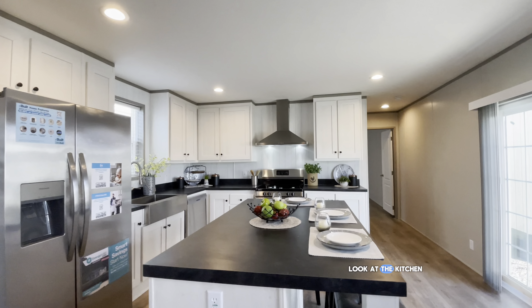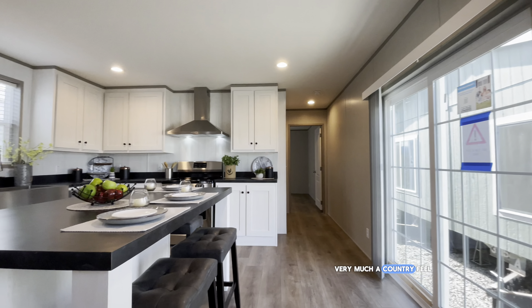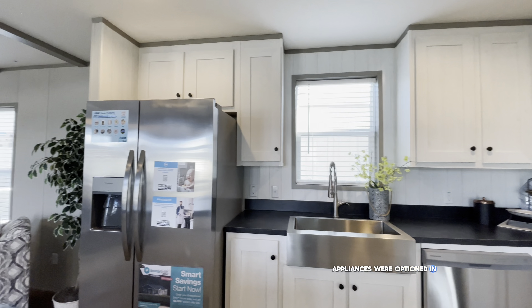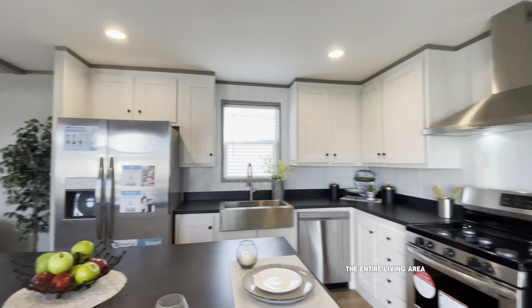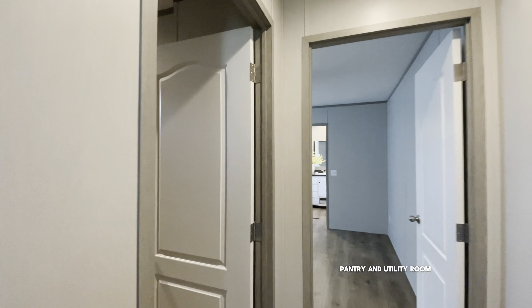Let's take a look at the kitchen. Love the color scheme in here — very much a country feel. You have a nice sliding glass door, and stainless steel appliances were optioned in with this home, along with a huge stainless steel farmhouse sink. So there's the overview of the entire living area.